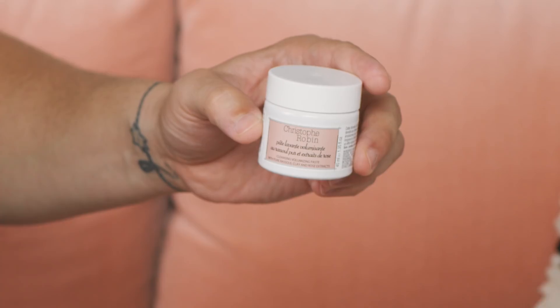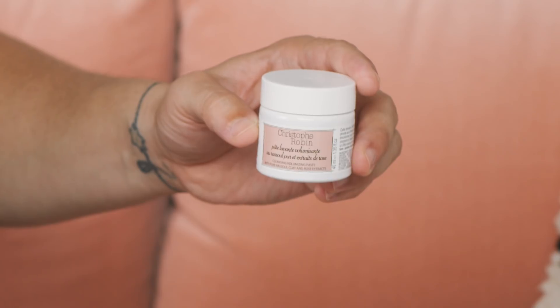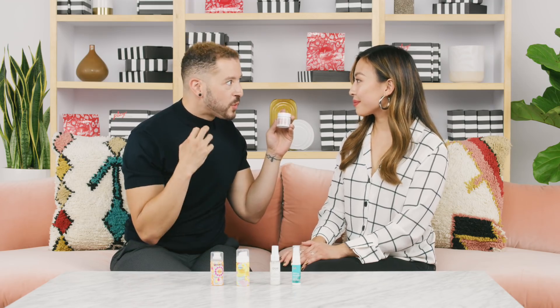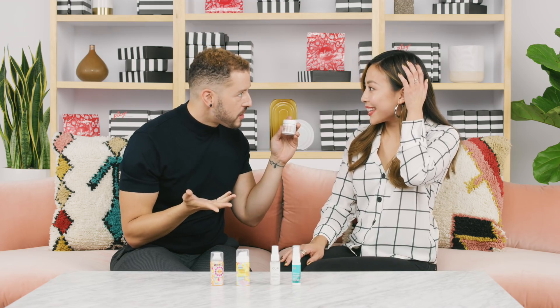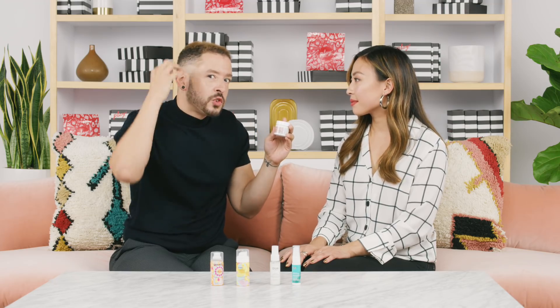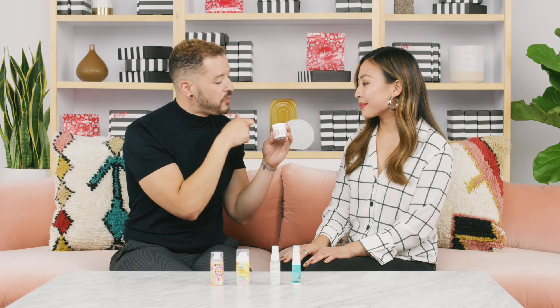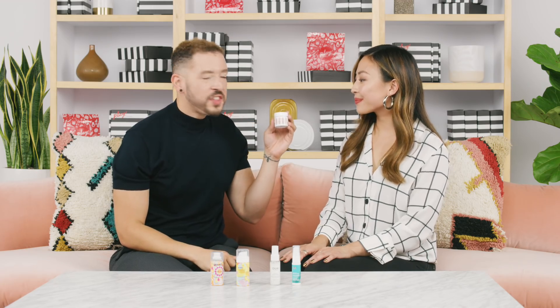Next up from Christophe Robin, we have a really fun and innovative product — the Cleansing Volumizing Paste with Pure Rasul Clay and Rose Extract. The Rose Extract is really great for volumizing the hair, believe it or not. It has an innovative texture that starts off as a creamy paste and as you work it through the hair, it almost turns into a foam. It removes oil from the scalp. If you try this one, be sure to tag us and let us know what you think!